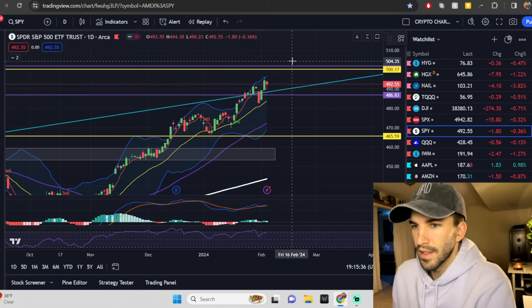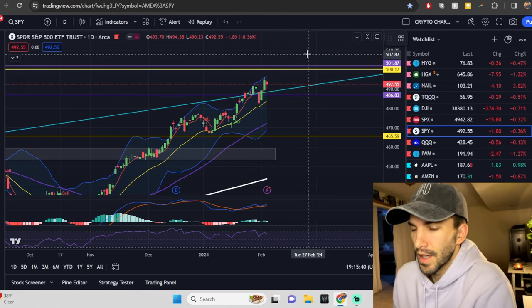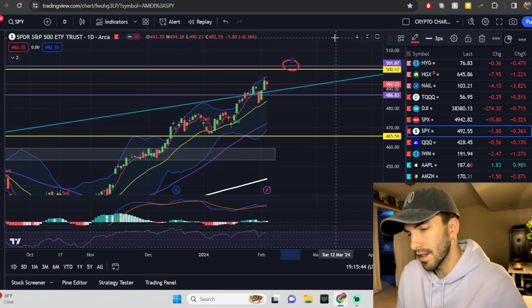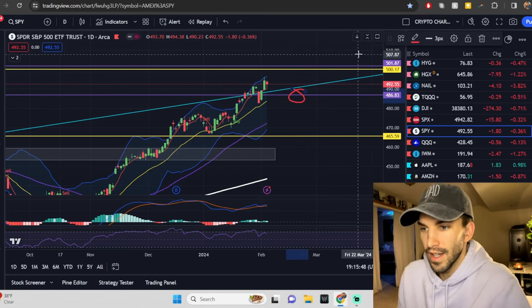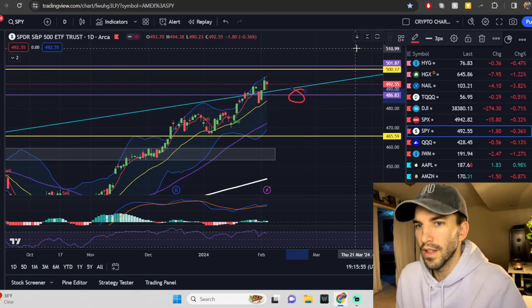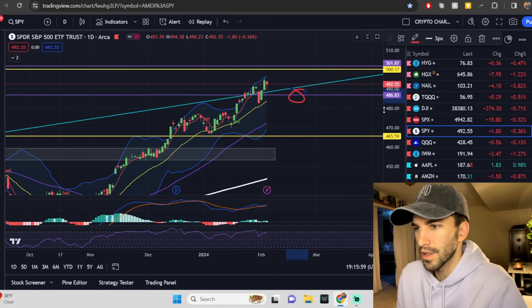Since we missed out on yesterday's video, kind of had some adjusting to do. But we do have those ranges up for you — 501.87 to the upside on the SPY, and 486.83 to the downside. If you were a part of my Patreon, I did make sure to get these out to you yesterday. I noticed there was a slight mistype on one in the video, so I did repost that. Check back and make sure those are correct on your charts.